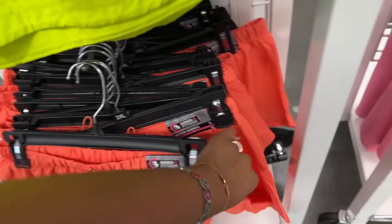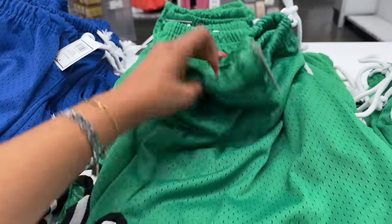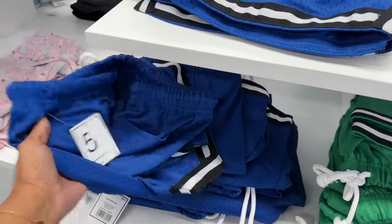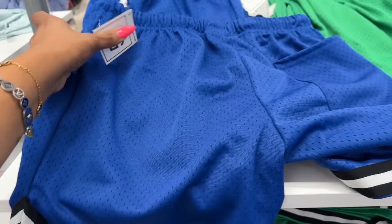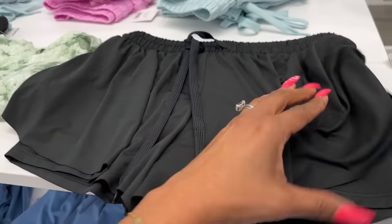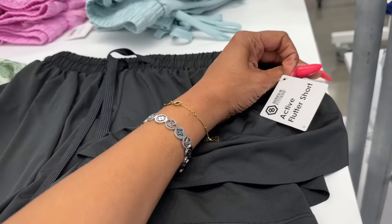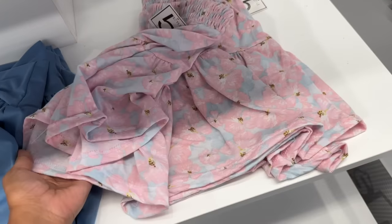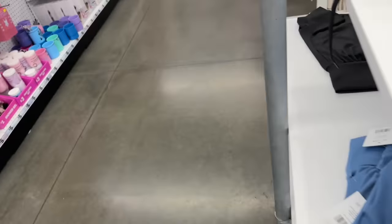They've got the active shorts in black and orange too — lots of new shorts. They have mesh shorts in green and dark blue for five — they're lined, so it's not a bad deal for five bucks. And then they have these shorts with little biker shorts underneath — the active flutter shorts for five. They have them in black, blue, and ones with little flowers on them — these are cute.